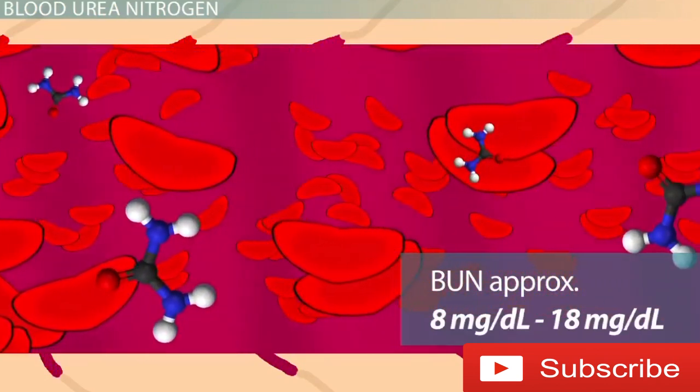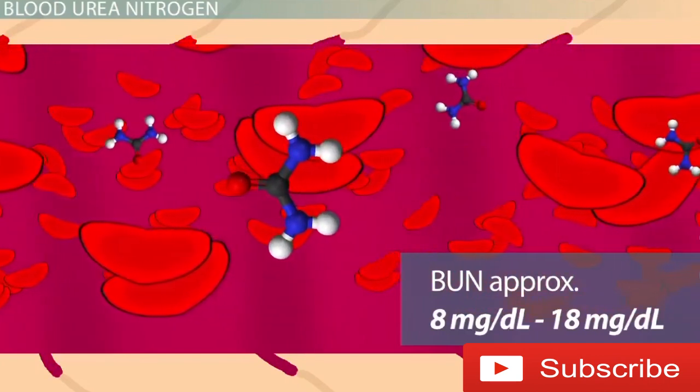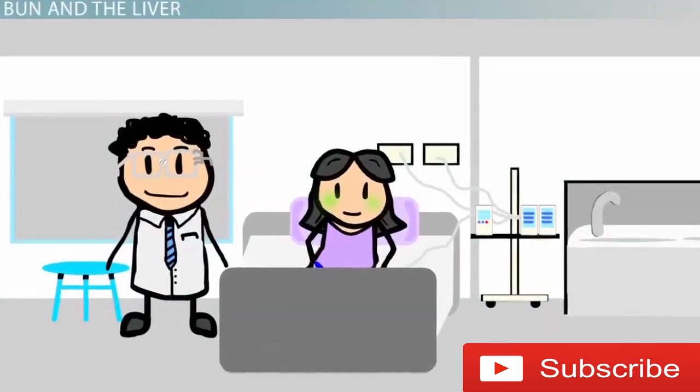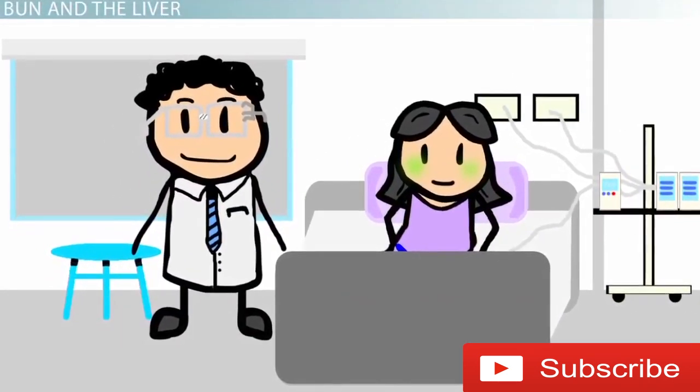Every laboratory that measures these values may have slightly higher or lower ranges, but instead of focusing on that, I'd like you to understand what abnormally elevated or decreased levels of BUN signal to a doctor.